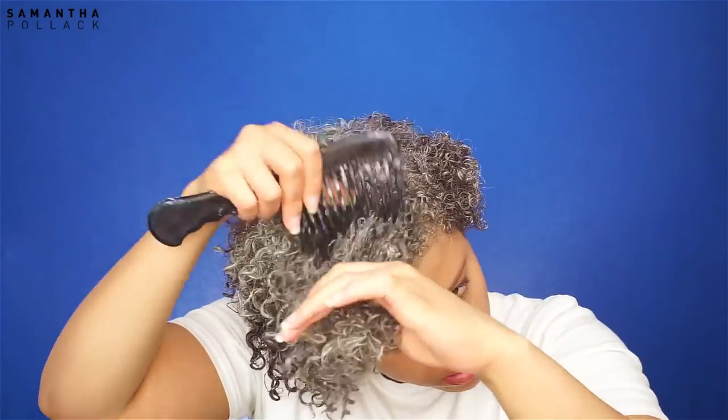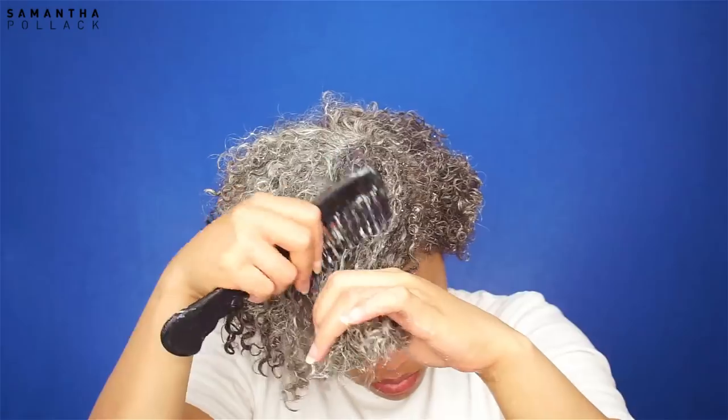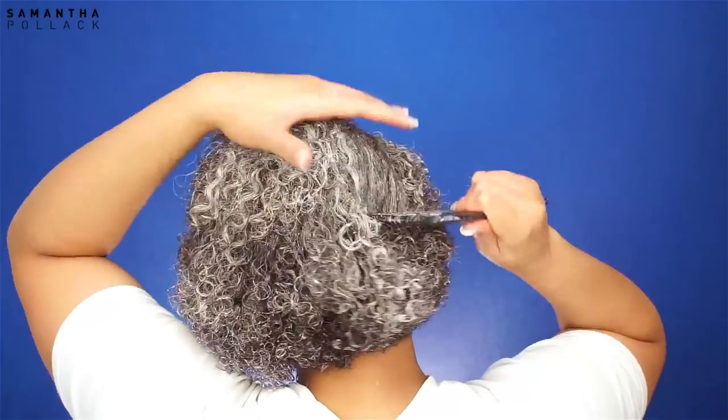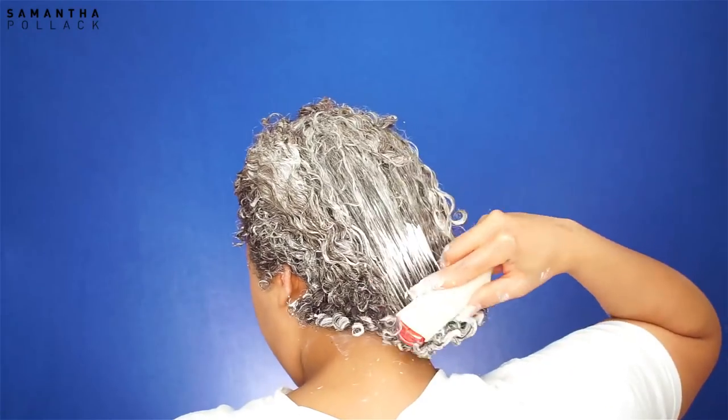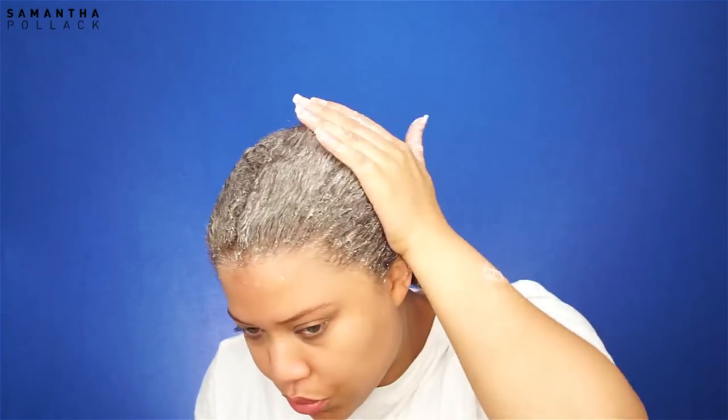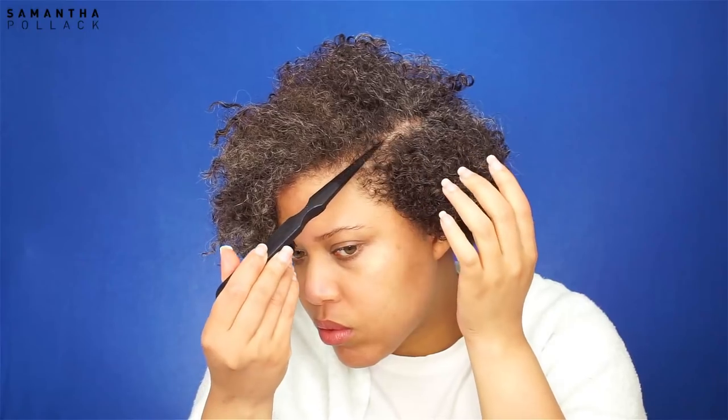I use a wide-tooth comb and I detangle the hair. That's why I love this co-wash — I feel it's a perfect combination of shampoo and conditioner. It gets my hair and scalp clean and I can detangle with it too. After the wide-tooth comb, I love to use my Denman brush. The wide-tooth comb detangles and gets the job done, but the Denman brush will show you if your hair is truly tangle free. Now that my hair is clean, I'm gonna make a side part.